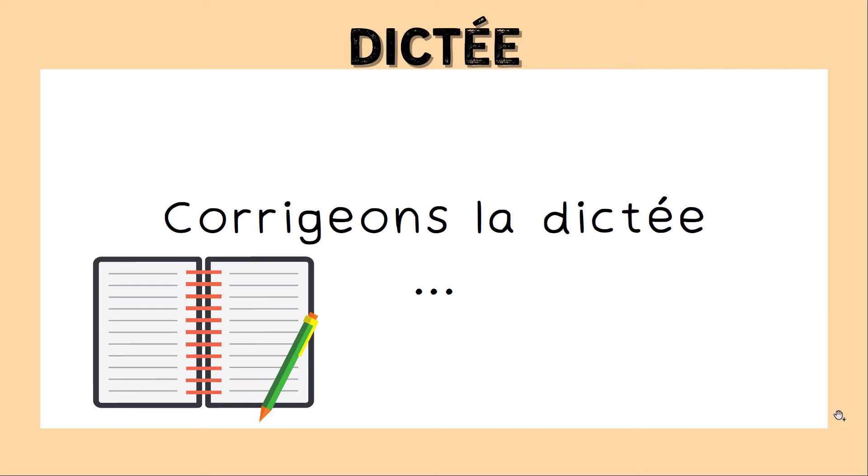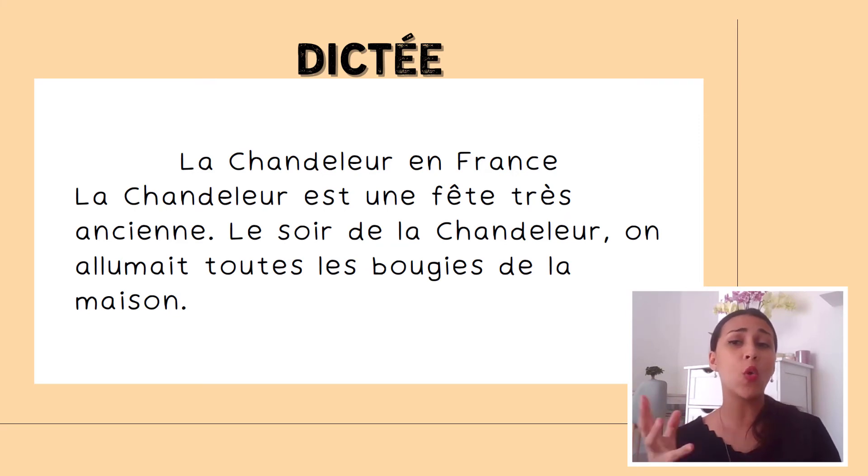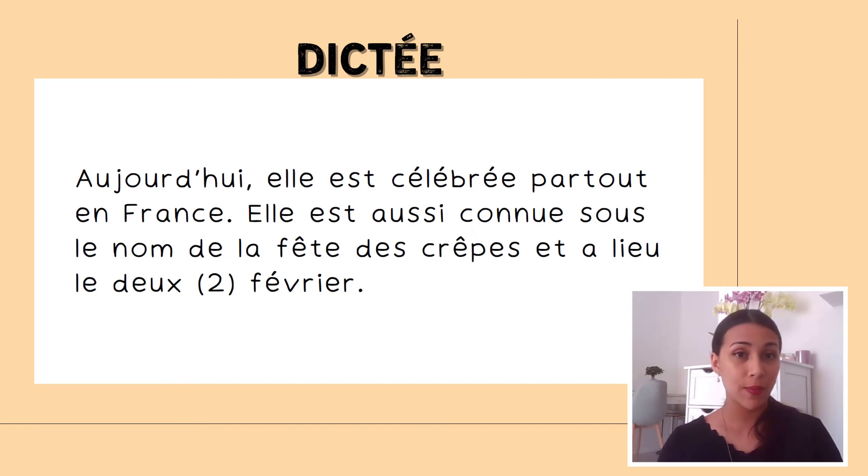Parfait. Corrigeons la dictée. Perfect, let's correct our dictation exercise together. La chandeleur en France. La chandeleur est une fête très ancienne — don't forget your accent circonflexe on fête. Le soir de la chandeleur, on allumait toutes les bougies de la maison. Here we have the verb on allumait using imparfait, which describes past habits. Aujourd'hui, elle est célébrée partout en France — make sure to add an extra E on célébrée because we are using 'elle' here.